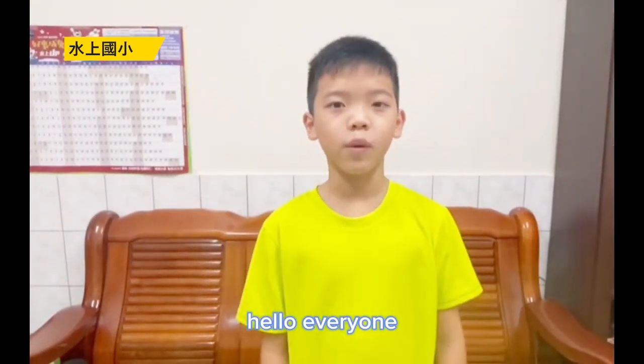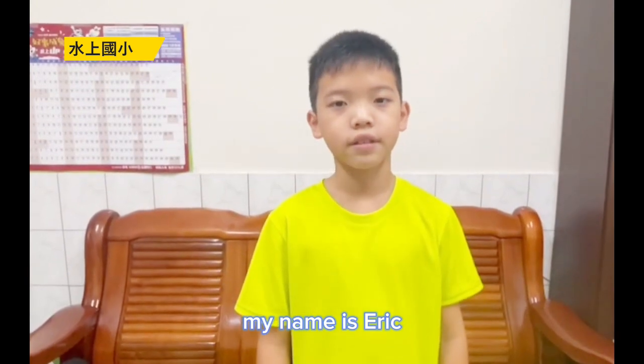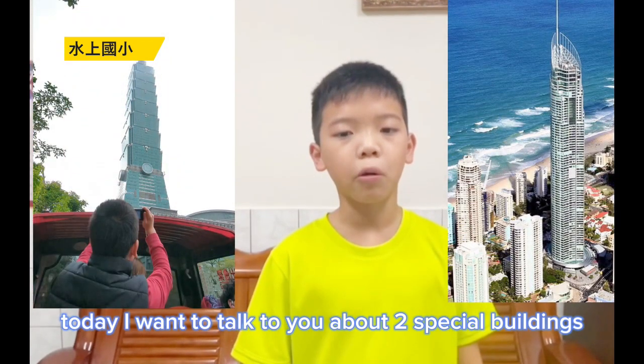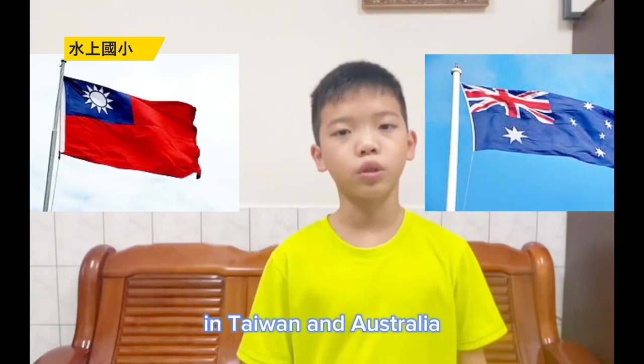Hello everyone, my name is Eric. I'm from Shishang Elementary School. Today I want to talk to you about two special buildings in Taiwan and Australia.